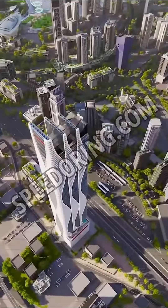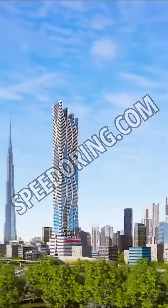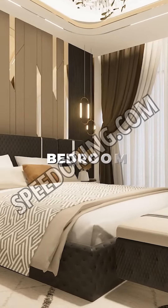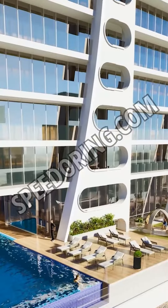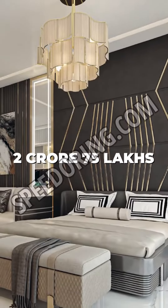Presenting the most luxurious project, Danube Bayz 101 at Business Bay, Dubai, offering fully furnished premium design studios, one, two, and three bedroom apartments with high quality furniture and fully fitted kitchen, starting from 2 crore 75 lakh rupees only.